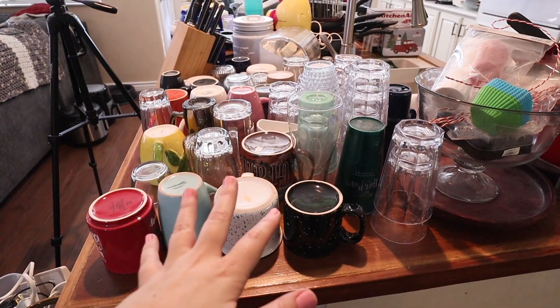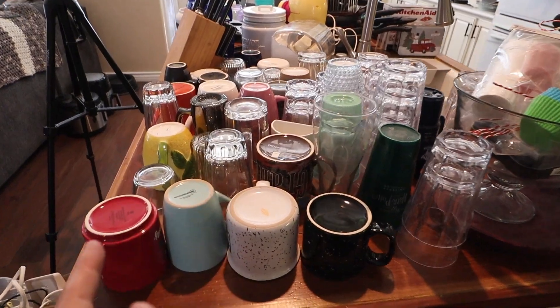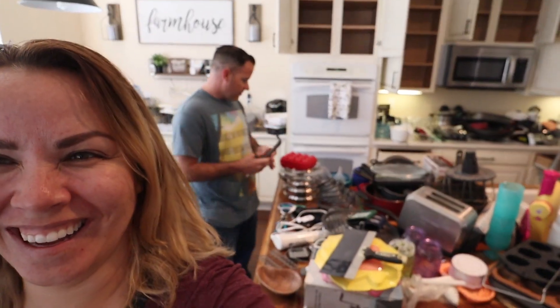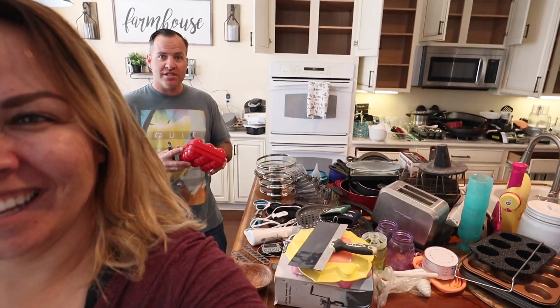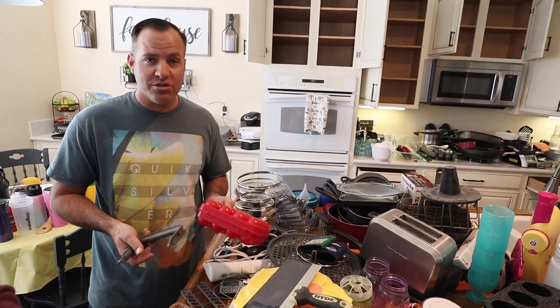One of our problem areas is definitely cups. We have so many cups that we don't need, guys. So now what we get to do is go through all of this and figure out what to keep. We have a random handle here that I don't even know what it goes to. A camping container for eggs — we've been camping like four times in the last 20 years. It's just things like that we have to really go through and figure out what we're going to keep and what's going to go.